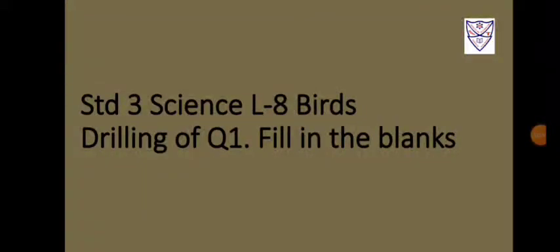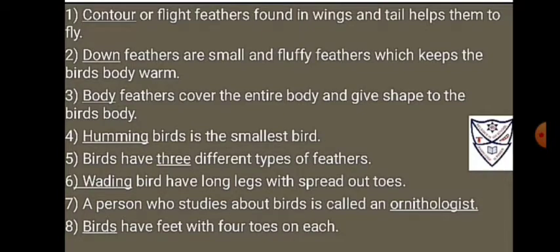Standard 3 Science Lesson 8, Birds: Drilling of Question 1, Fill in the Blanks.